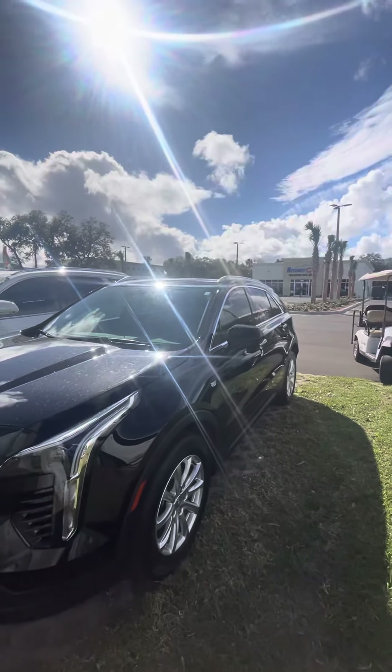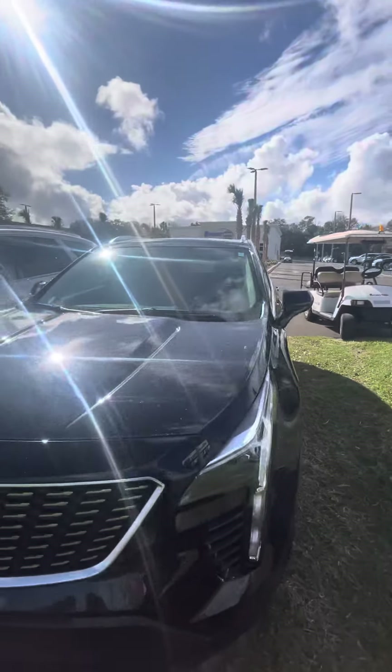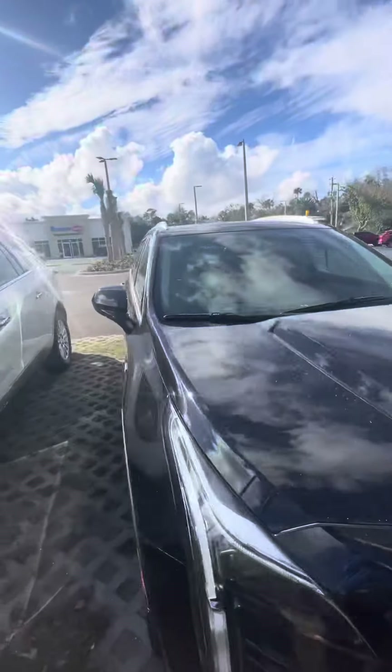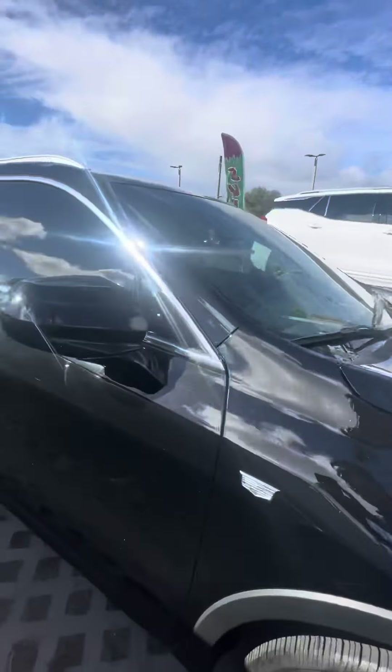Hey, good afternoon Eric. I just wanted to take a short video of this car — I know there weren't many photos up online. It's a beautiful XT4, low miles, no dents or scratches on the outside, nice wheels and tires.